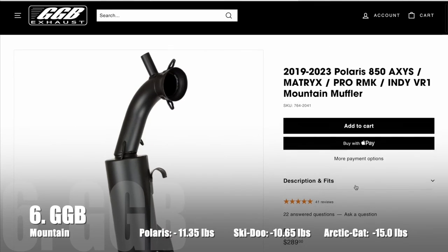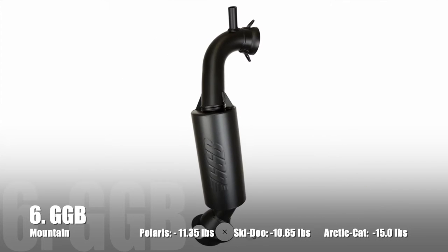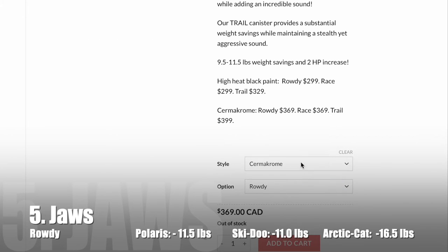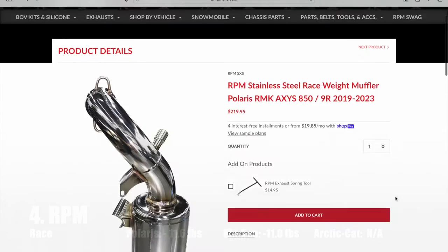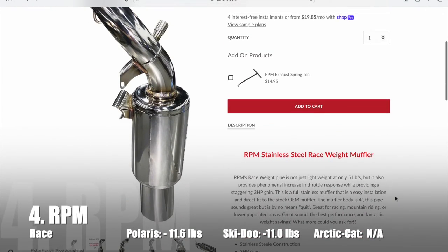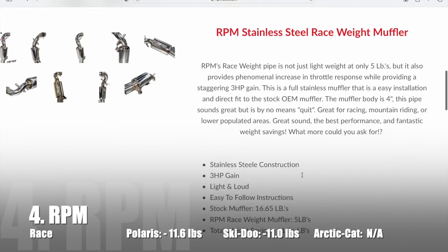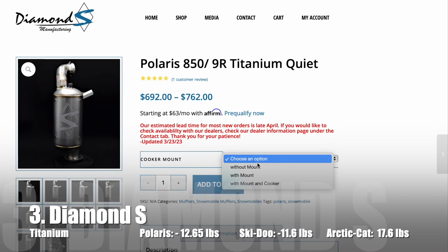Number 7: Bikeman's Powderlite Muffler, which saves 11.0 pounds. Number 6: GGB's Mountain Muffler, which saves 11.35 pounds. Number 5: The Rowdy Cam from JAWS — this silencer saves 11.5 pounds. Number 4 is RPM's Race Muffler, coming in at only 5 pounds. This saves 11.6 pounds.